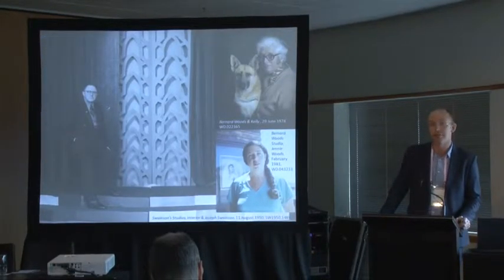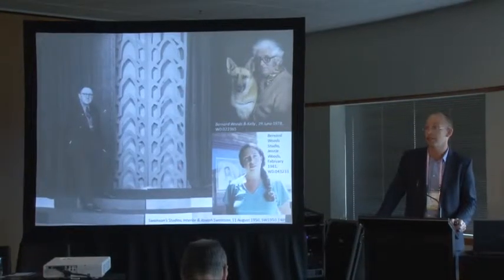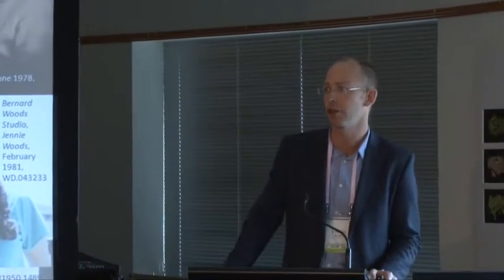For those of you who don't live and breathe the project like we do at Pukeariki, a little bit about the collection. The Swanson Woods Collection is a large collection of studio photography — photographic negatives are an important part of the equation — created by the New Plymouth Photographic Studios: Swanson Studios and Bernard Woods Studio. Joseph Swanson established Swanson Studios in 1923. Bernard Woods took over the studio in the 1960s, and then his daughter Jenny Woods assumed responsibility for the business in the 1980s.